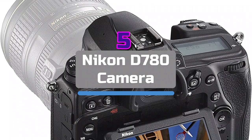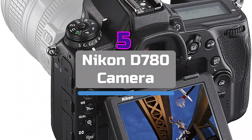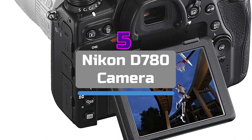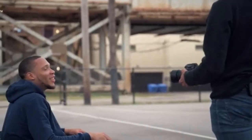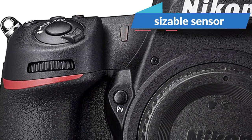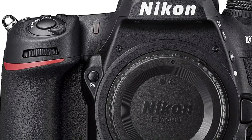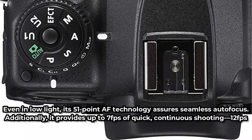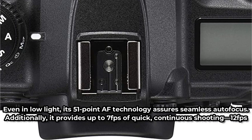Starting our list at number 5 is the Nikon D780 camera. A full-frame camera geared toward professional photographers, the Nikon D780 is a flexible device you can use for a variety of genres. It's an enhanced model of the Nikon D750, with a sizable sensor and an ISO that can be increased to 204,800. Excellent picture quality results from the resolution and dynamic range, and even in low light, its 51-point AF technology assures seamless autofocus.